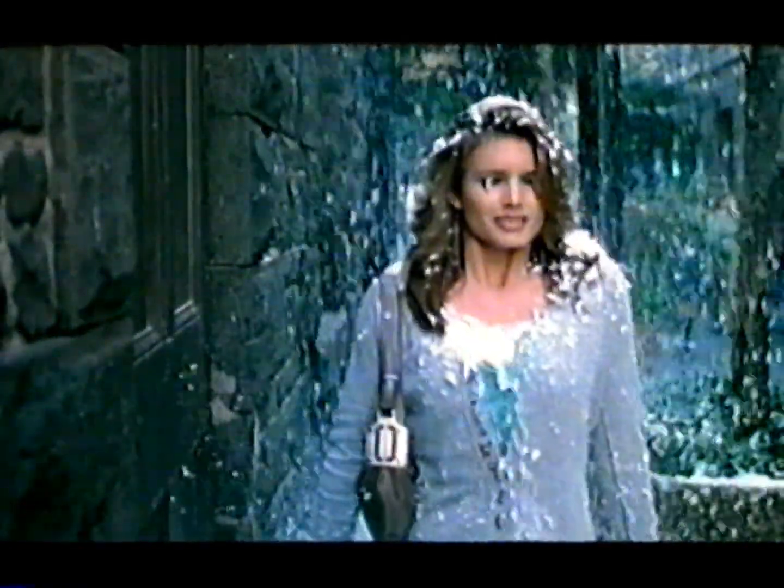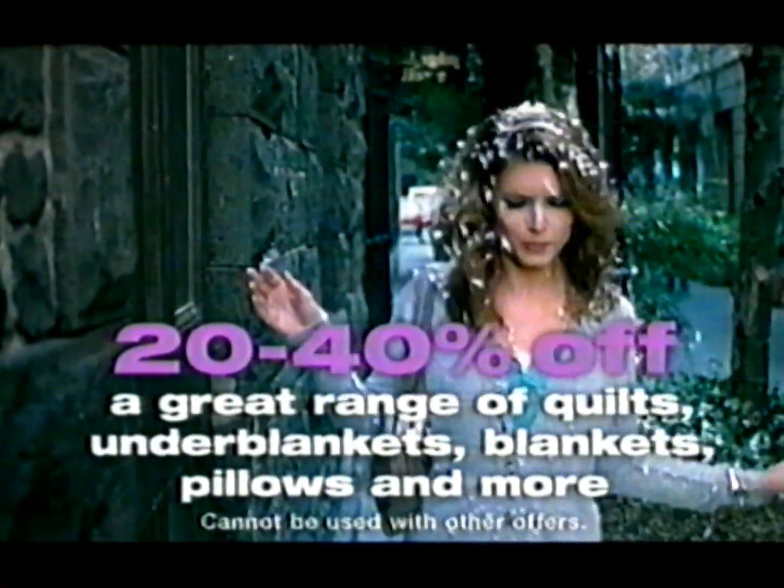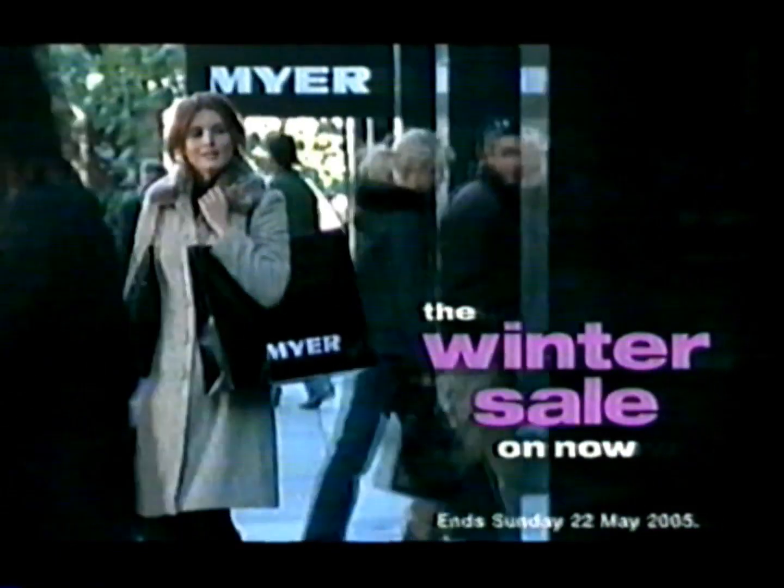Need a winter sale? At Maya, there's 20 to 40% off a great range of quilts, under blankets, blankets, pillows and more. It's winter on sale when you need it, but only at Maya.